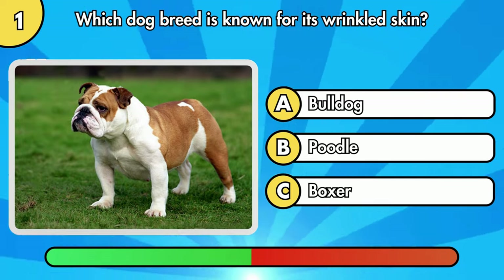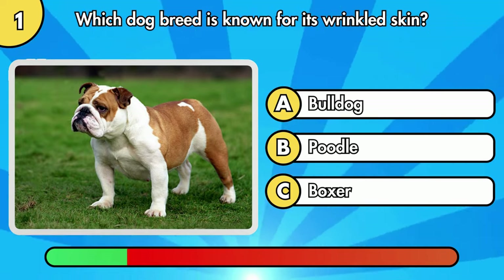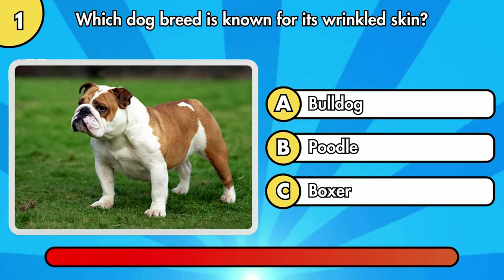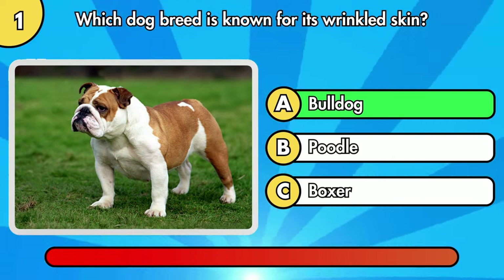Which dog breed is known for its wrinkled skin? It's Bulldog.